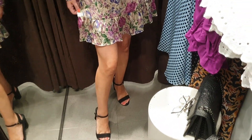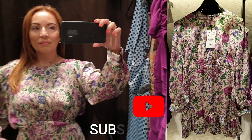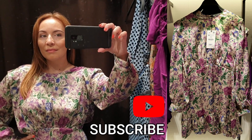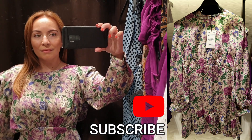Ok guys, that's all for today's video. Thank you so much for watching. Don't forget to subscribe to this channel, comment, and leave a like on this video. See you soon in my next video. Goodbye, Merry Christmas and stay safe.